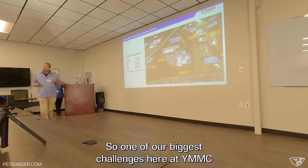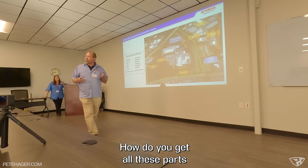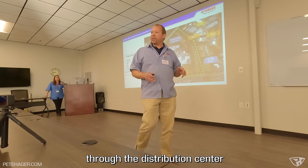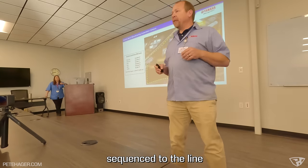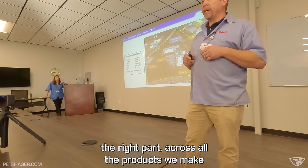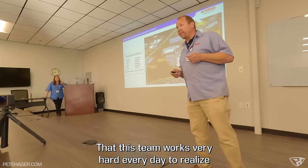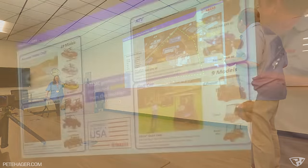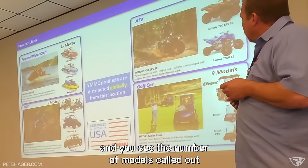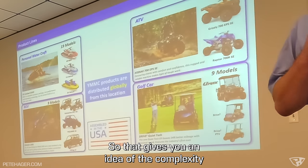One of the biggest challenges at YMMC is material flow — getting all these parts from all over the world, through the distribution center, sequenced to the line at the right time, in the right place, with the right part, across all the products they make. They produce four product lines — ATVs, golf cars, sport and utility ATVs — all going down the same assembly line. Assemblers are not doing the same thing every day; they're changing from one product to the next.